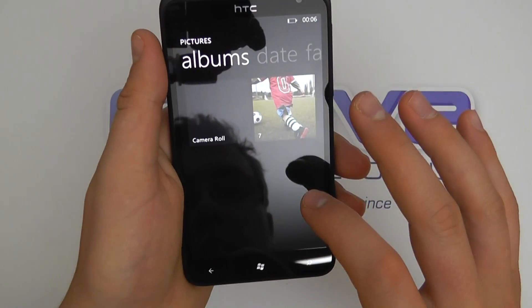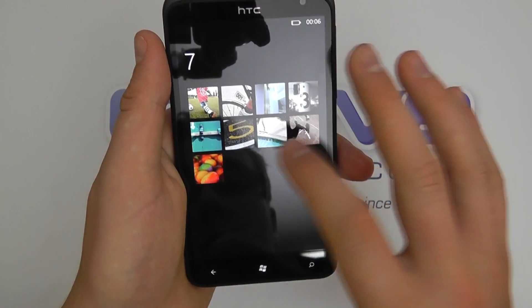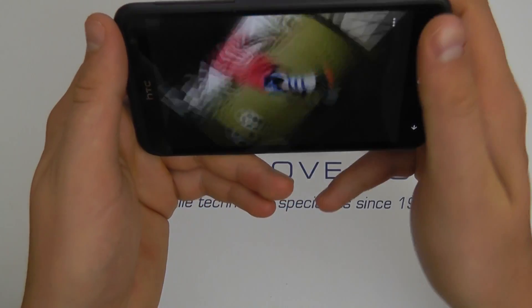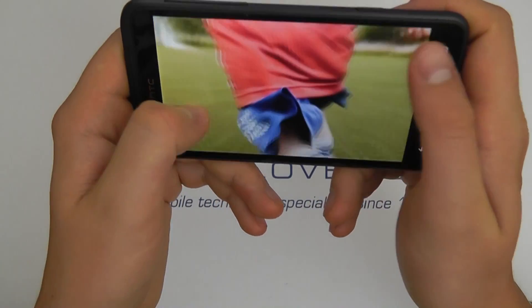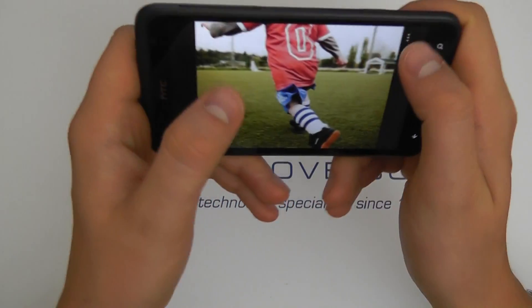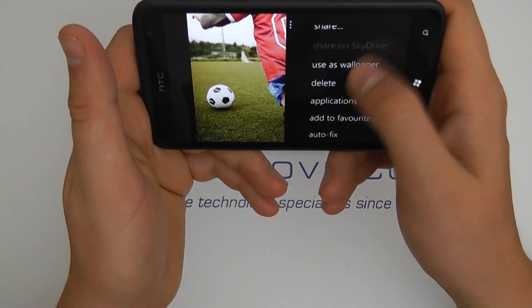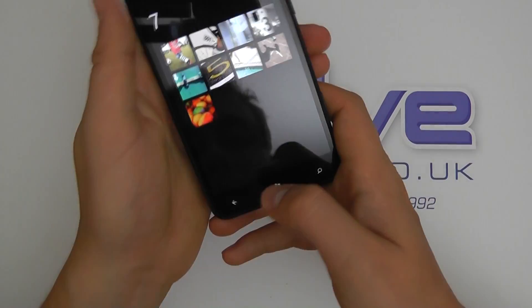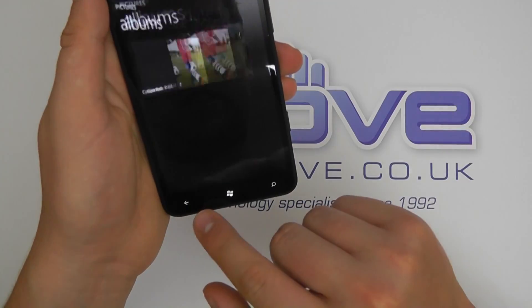So let's see if there's any pictures on here as standard — yeah, they've got a couple of pictures. Let's see how they look on the big screen. They look very crisp and clear indeed. You can zoom in by pinch and zoom. We've got things we can do here from the menu. Let's just go back.